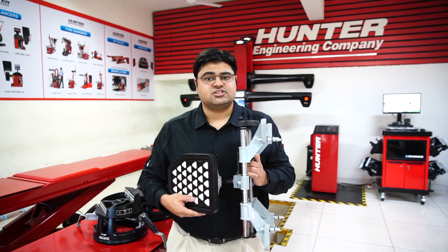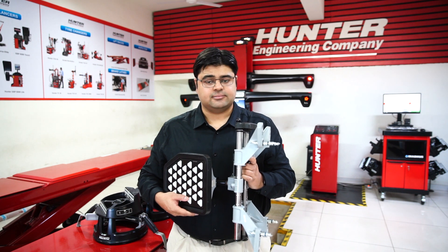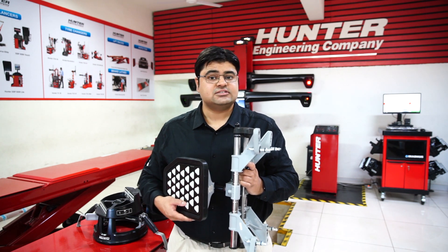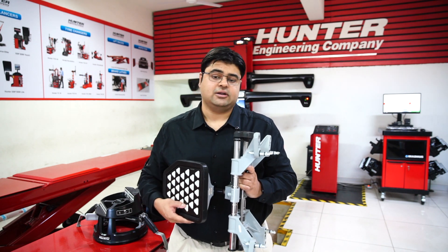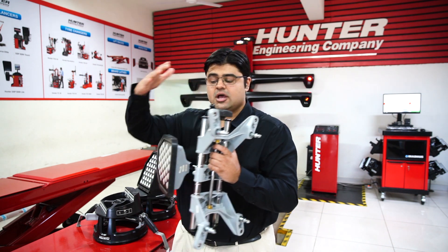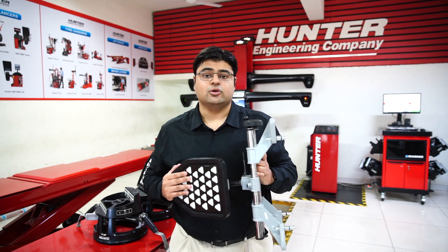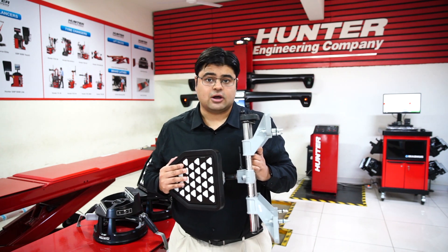This is the Hunter Hawkeye HS221, Hunter's entry-level alignment system. It's a two-camera system running on the Pro Align software. This is entry-level only by Hunter standards — it is still far superior to any other alignment machine that is not from Hunter. This comes with traditional self-centering wheel adapters along with a high-definition target. The Pro Align software is extremely rugged and durable and does not crash or hang like many other software out there.